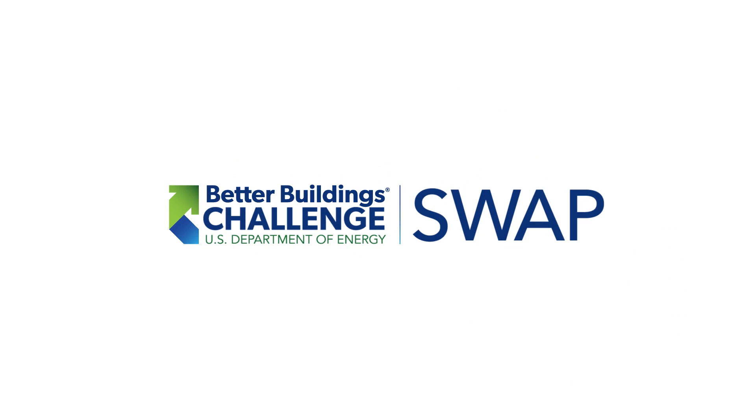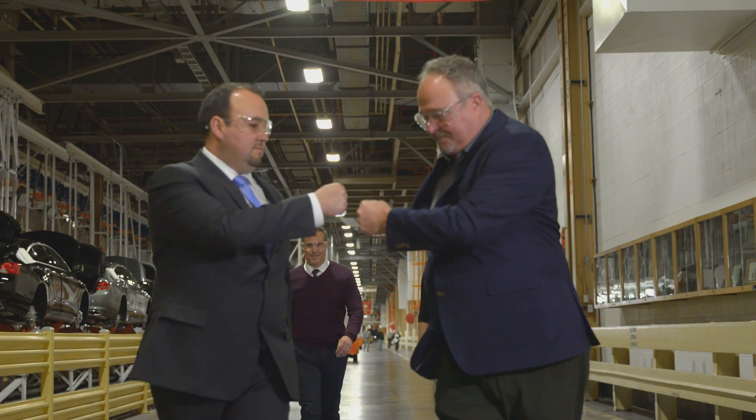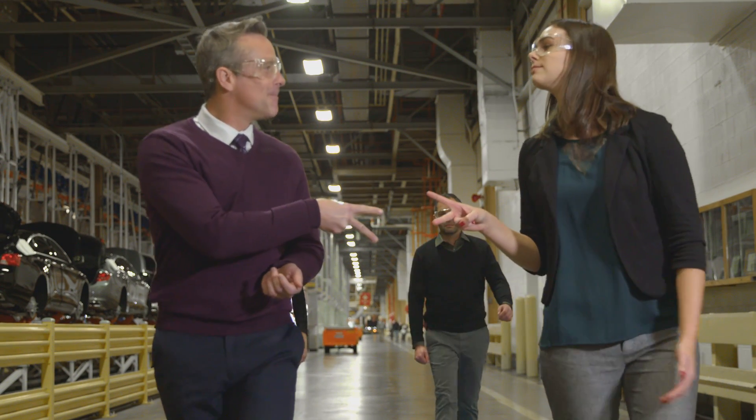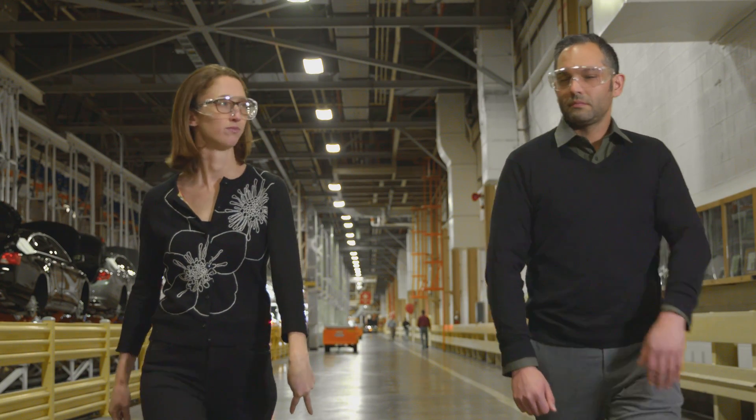Two energy teams swapped. I just want to say thank you so much to the General Motors team, and thank you to the L'Oreal team for participating in this swap. It's been a great time, and I'm so thrilled that we can sit down now and talk about what we've learned. So on that, Al, would you like to kick us off?